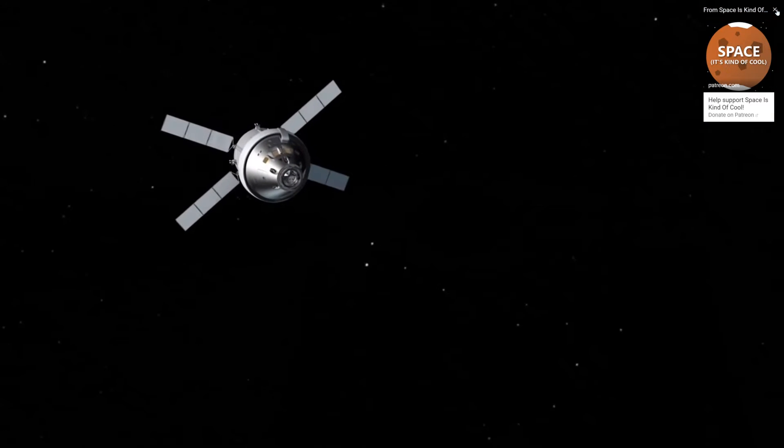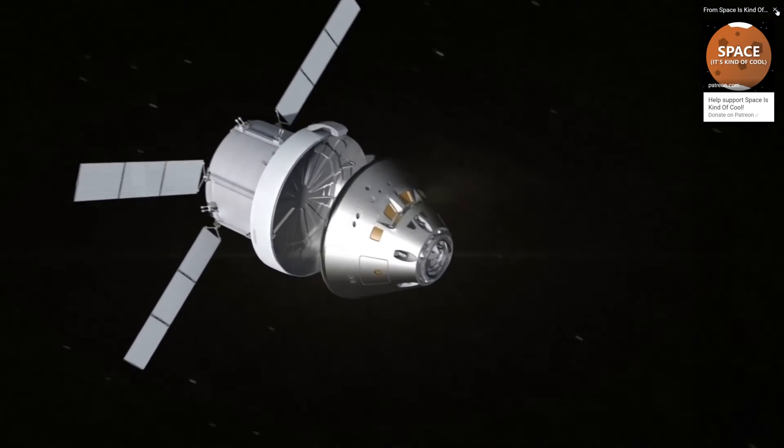Over the greater part of a century, the AJ-10 has become a reliable and dependable rocket engine, and has always been an important part of American space exploration.